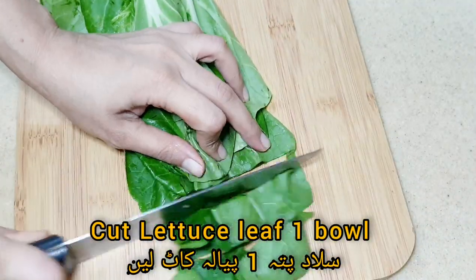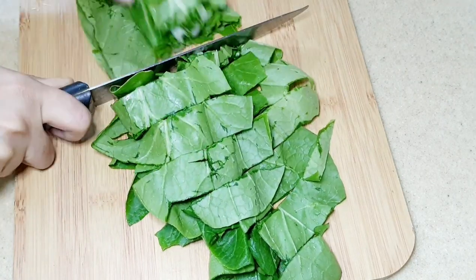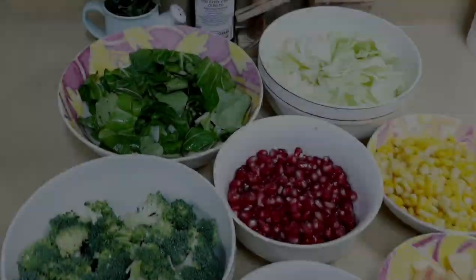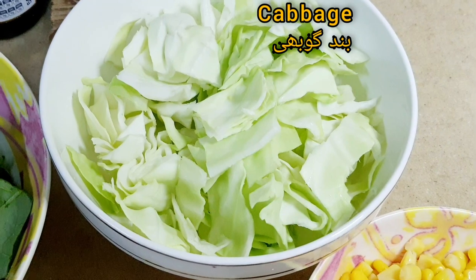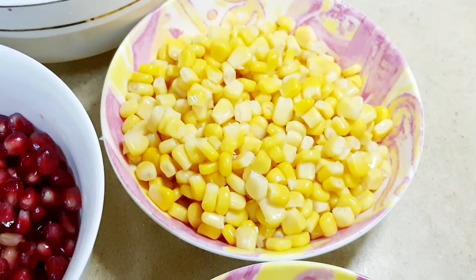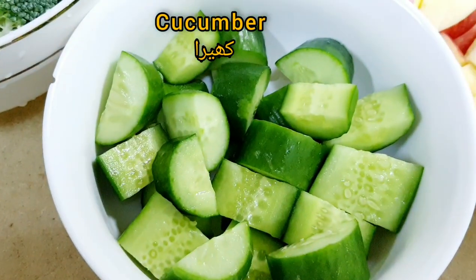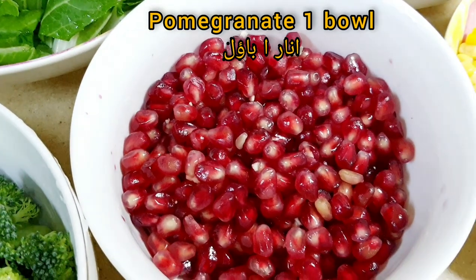We will be adding fresh lettuce in our salad — cut it into the size you want. Now all our ingredients are ready: lettuce, cabbage, one bowl of sweet corn, apple, cucumber, broccoli, and pomegranate.